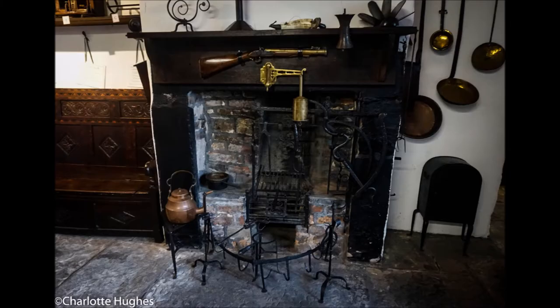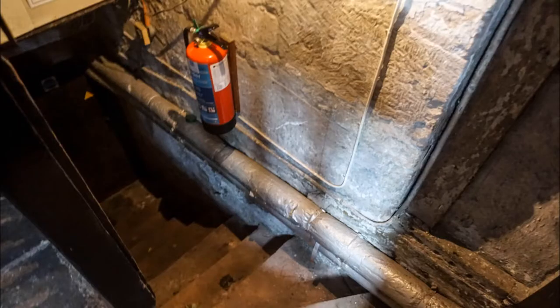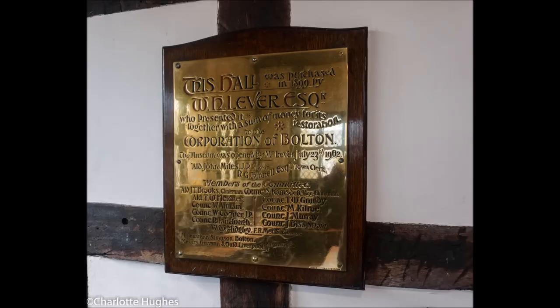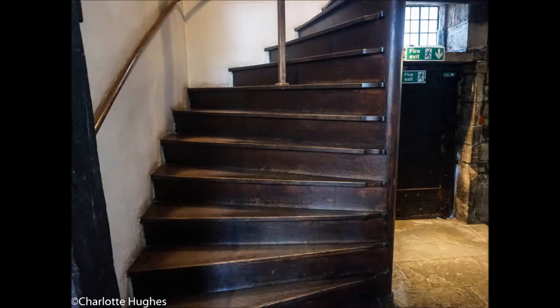There's a fireplace. Now this next picture is really good because I managed to get a look at the cellar whilst I was there. I'm not supposed to look at the cellar, but I did and had a good look down. That's the family that used to live at the hall — it's a good photo. The stairs are not advisable for anybody that's disabled or struggles getting around; very hard to get up and down.